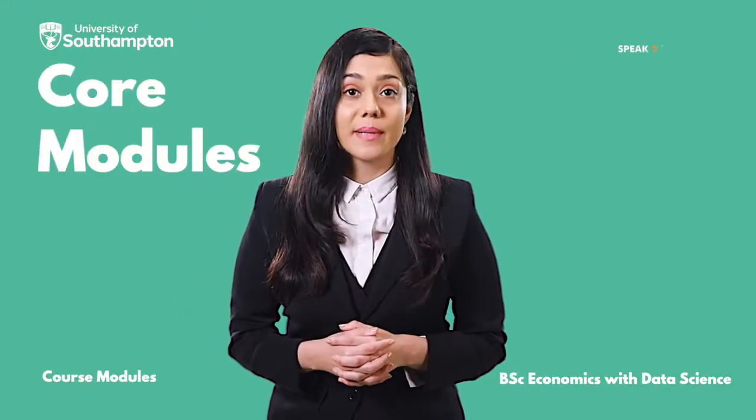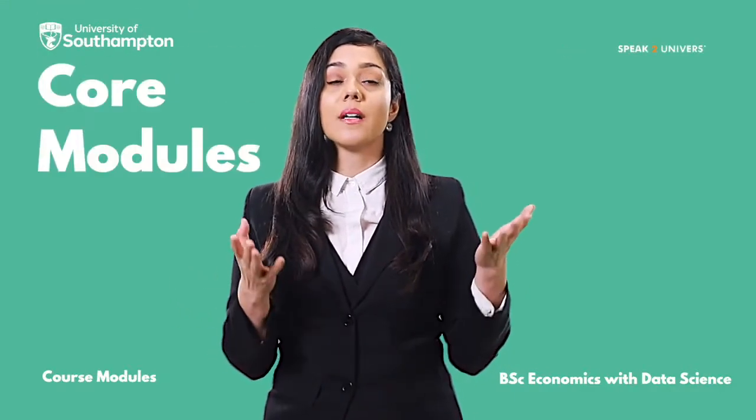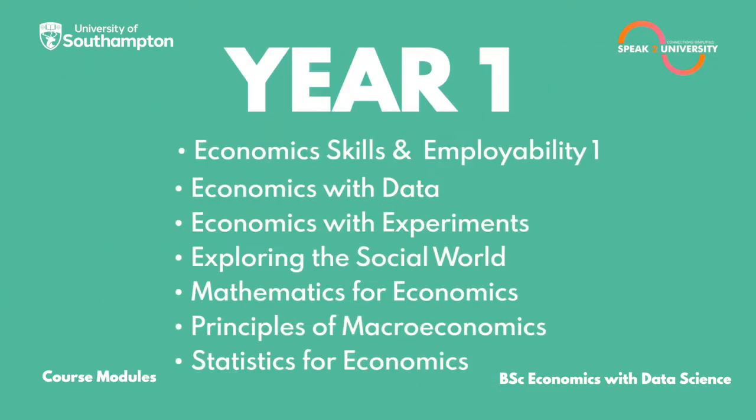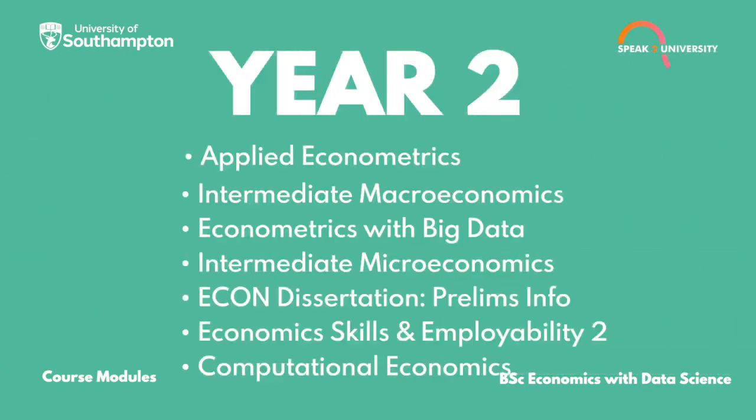Let's go through the core modules you will be studying with the BSc Economics with Data Science at the University of Southampton. In Year 1, you will be studying: Economic Skills and Employability 1, Economics with Data, Economics with Experiments, Exploring the Social World, Mathematics for Economics, Principles of Macroeconomics, and Statistics for Economics.